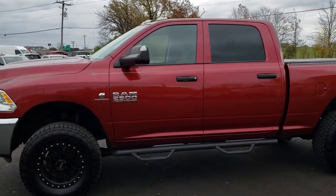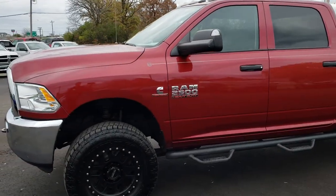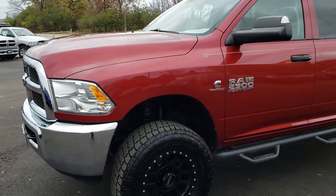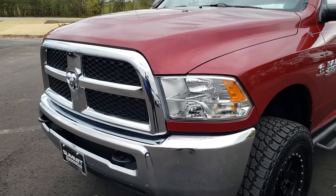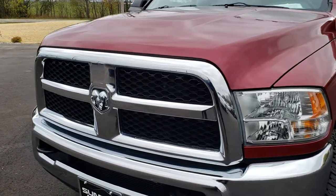This is stock number 9743. We are here at Summit Automotive in Fond du Lac, Wisconsin, your new and used Ram Heavy Duty Truck Headquarters. Remember, we are the guys with the trucks on 41.